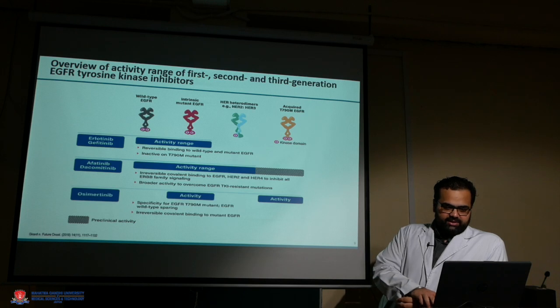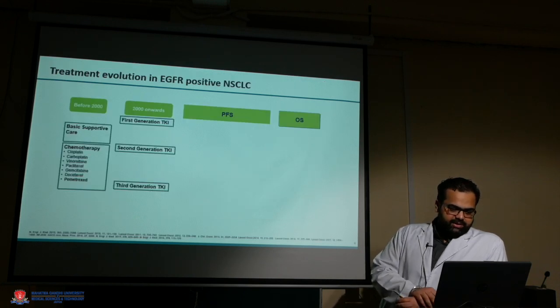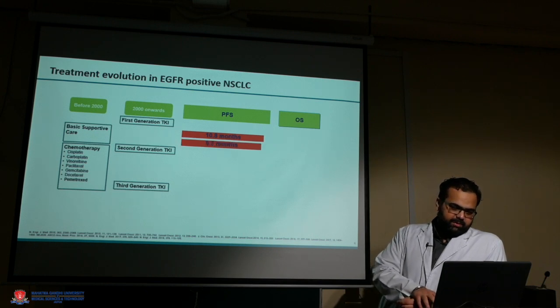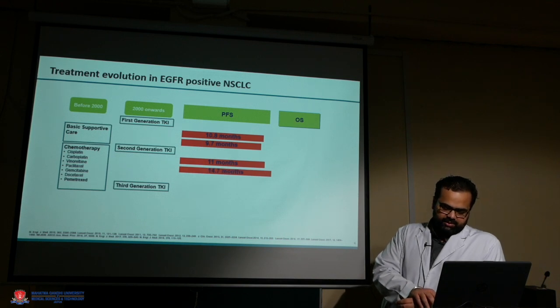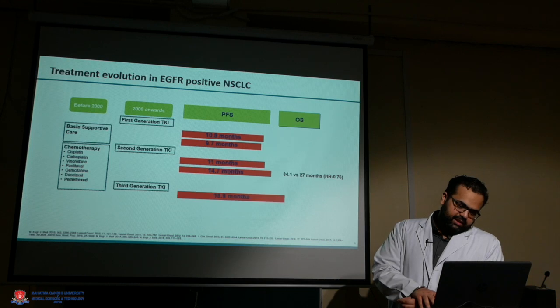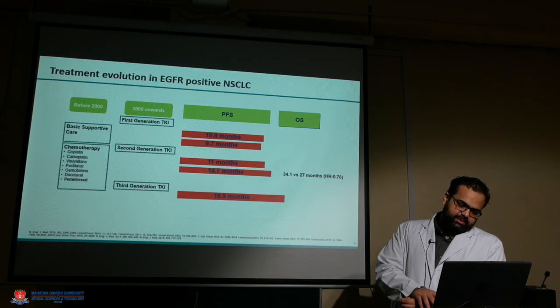Starting with first-generation TKIs, they showed good response rates and a PFS of around 11 months. Second-generation TKIs showed slightly better survival of around up to 15 months, and third-generation TKIs further improved PFS to around 19 months and overall survival to almost 38 months.